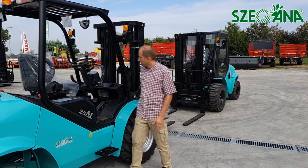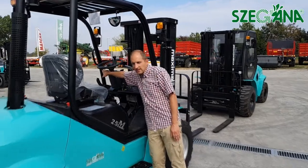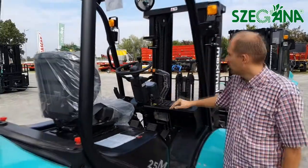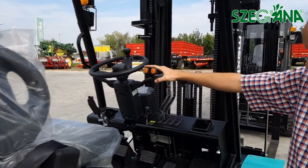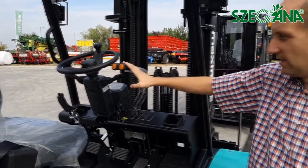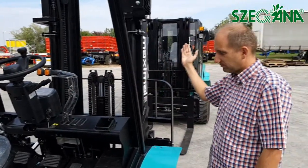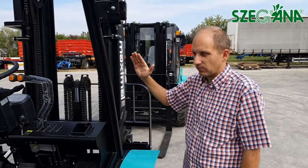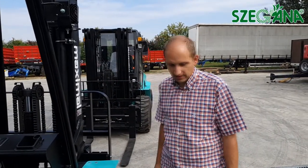Ennél minden Maximál targonca elektromos irányváltós, tehát ez terhelés alatt kapcsolható az irányváltó. Ez egy egyszerűbb főszereltségű gép, tehát itt csak emelés van, illetve billentés. Maga a billentés az előre 10 fokos, hátrafelé 12 fokos — de ezt majd megnézzük munka közben, hogy ez mekkorát jelent.